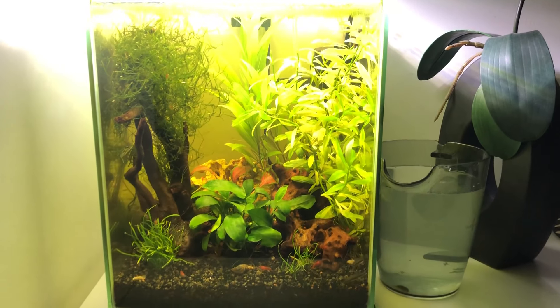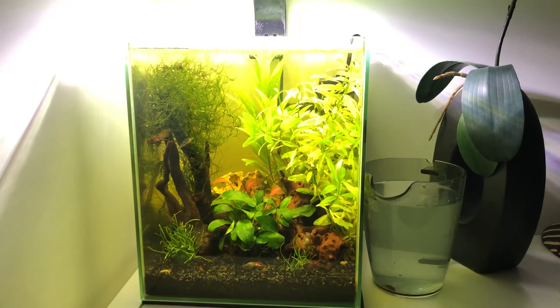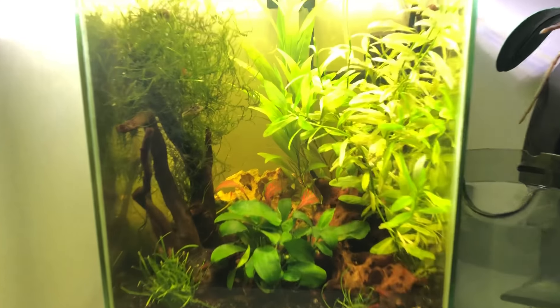I've done a lot of research on the dwarf puffer before I decided to put two into this tank. And you're probably asking: what about all the other animals I have in this tank?